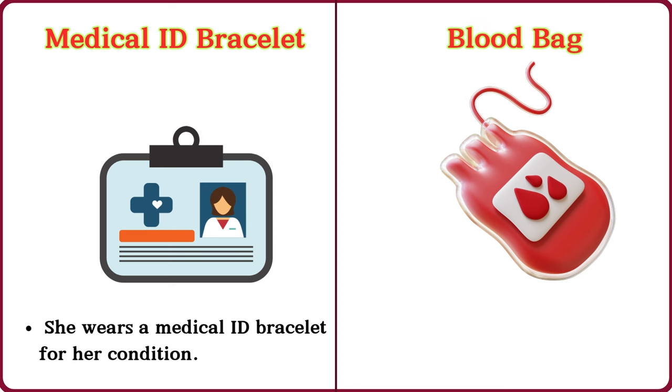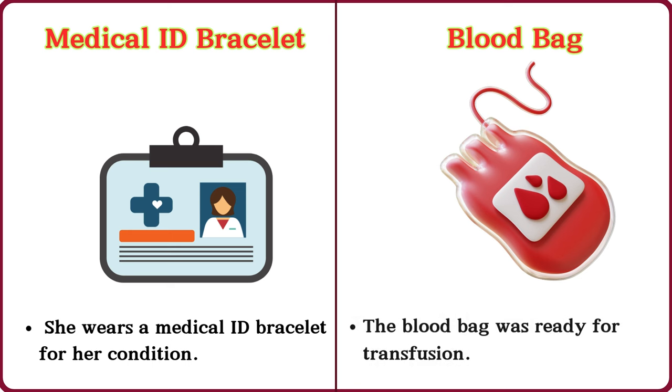Blood bag. The blood bag was ready for transfusion.